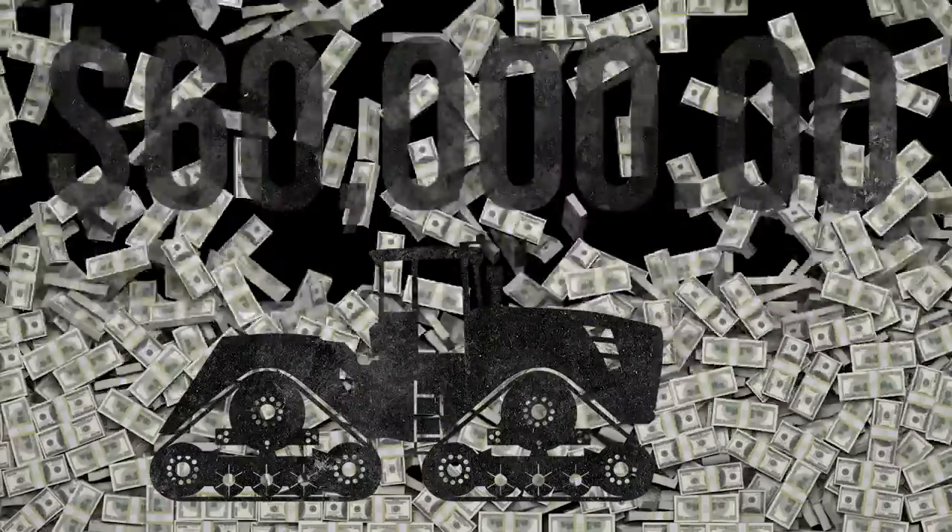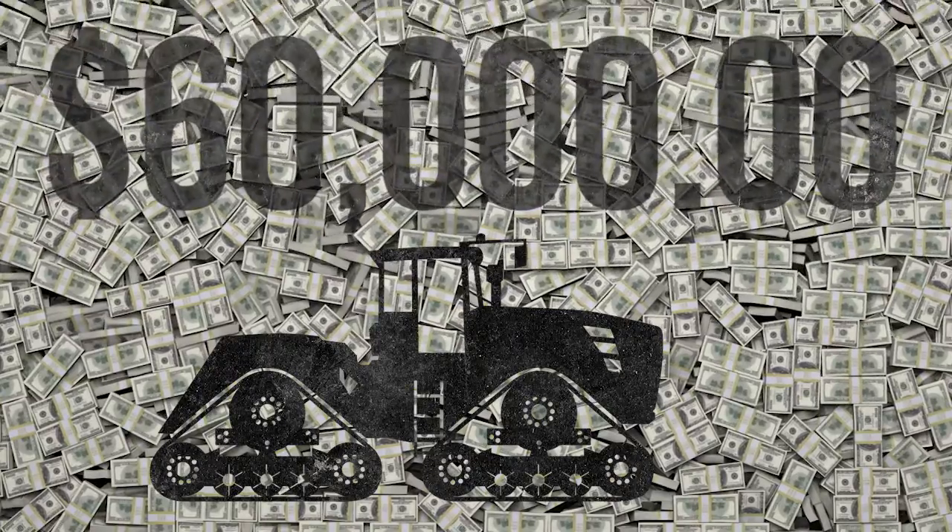We've got five reasons for you. One: a new track machine takes up to $60,000 more out of your wallet than an LSW machine.